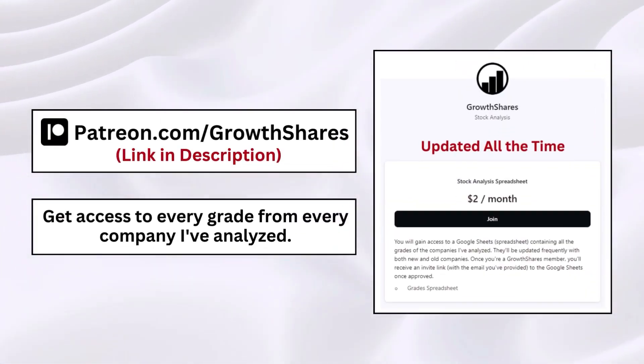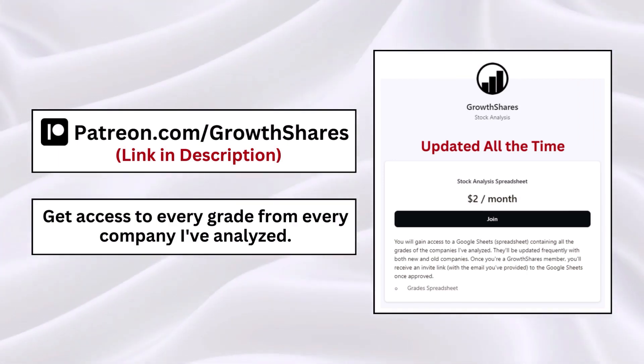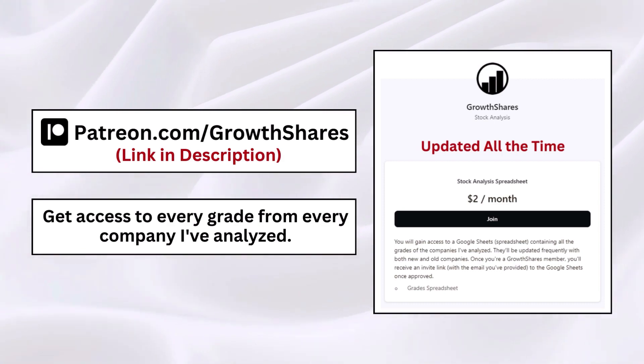Before we get to intrinsic value, consider joining my Patreon to get access to every grade from every company I've analyzed, updated all the time. Go to patreon.com/growthshares or click the link in the description.